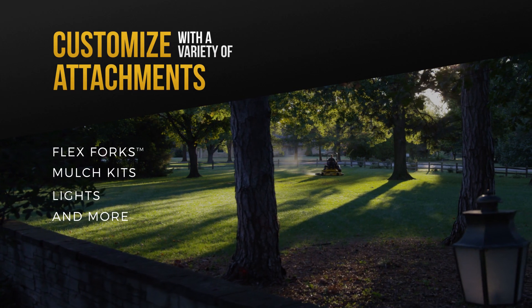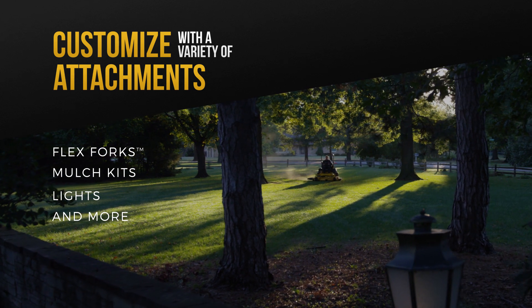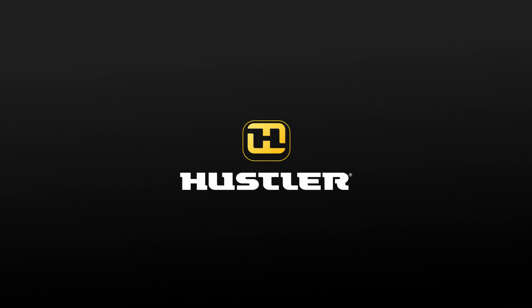Whichever commercial mower you choose, you can customize it to your liking with attachments like flex forks, mulch kits, lights and more. Hustler Turf — quality tools designed to improve quality of life.